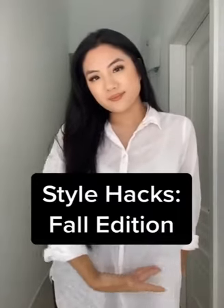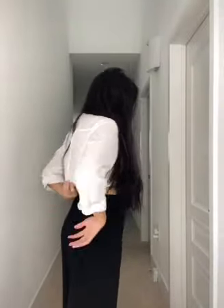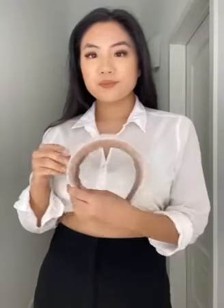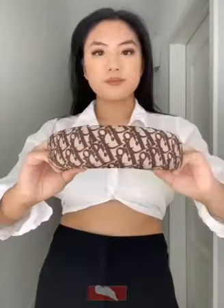Five style hacks I wish I knew sooner — fall edition for larger busted ladies. Oversized shirts are on trend but can make you look bigger than you need to. So rather than tying a knot in the front, unbutton a few buttons, gather it to the back, and take a hair tie and tie it underneath itself. You get this really chic, feminine look.